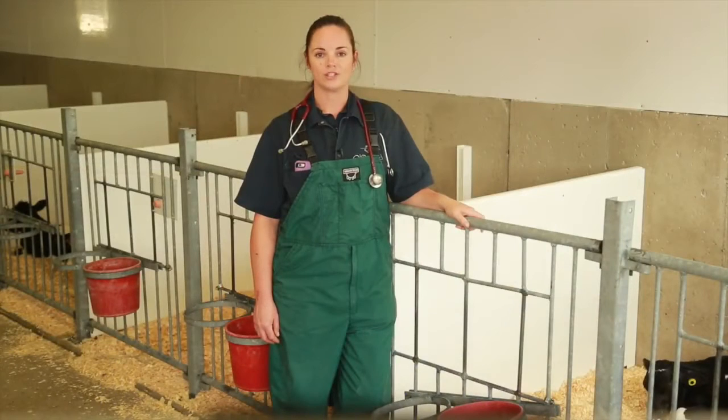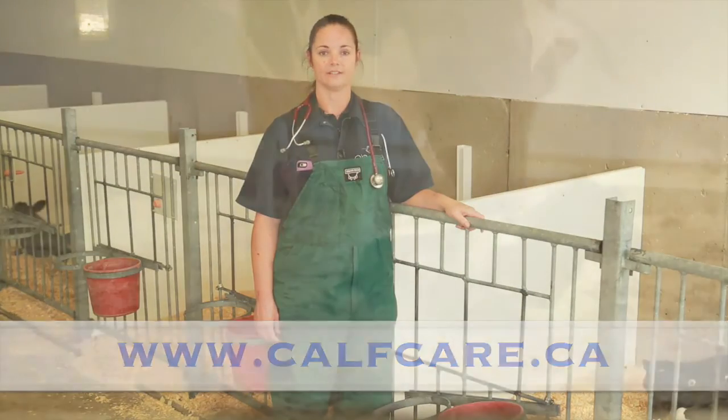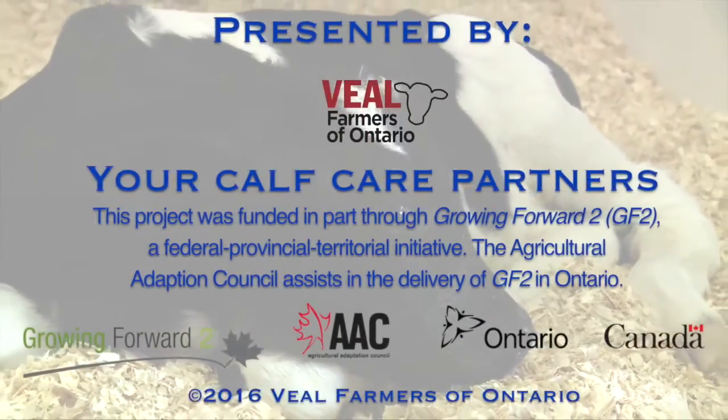If you have any further questions about how to care for calves, check out this website and consult your veterinarian.